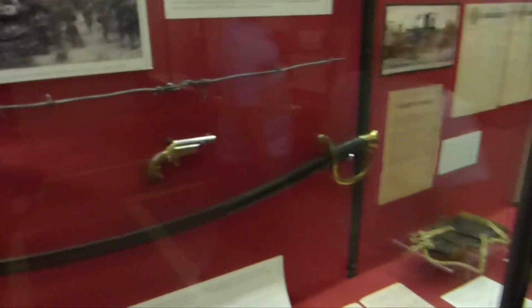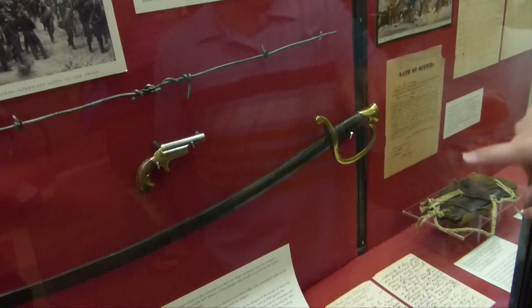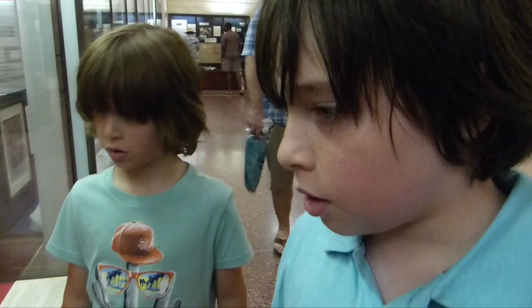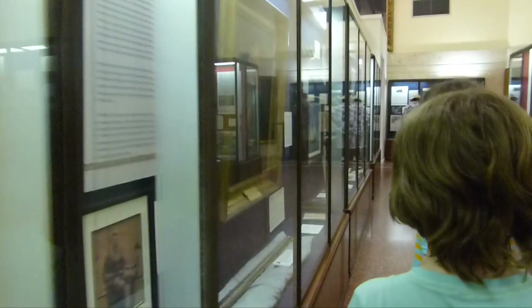Mom, look at this — a tiny gun! Look at that tiny gun. Granddad said they used to hold it in their pocket, like in their shoe or something. If they didn't like someone, they would pull it out and shoot it. In the 1800s? And there's a giant gun over here.